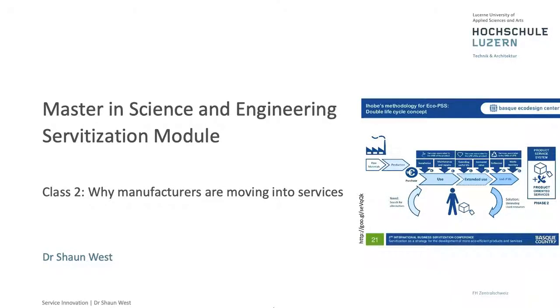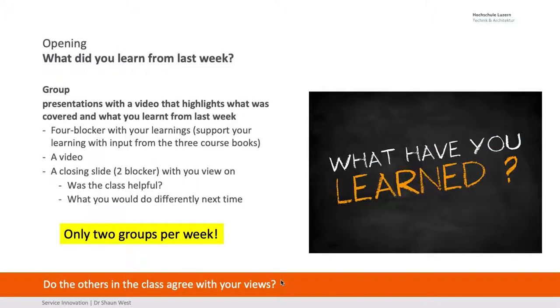Hi, welcome to class 2 in the MSA servitization module based around why manufacturers are moving into services.